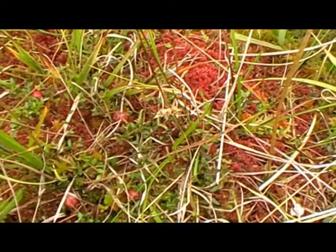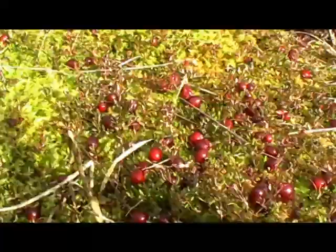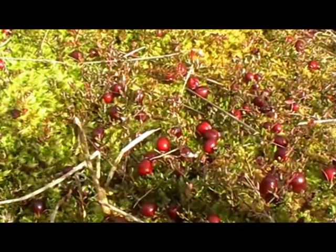Another wonderful thing on this marsh is cranberries — 'Llyg eron' — which I think means shrewberries.